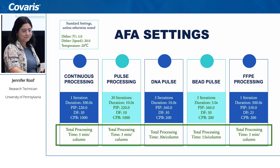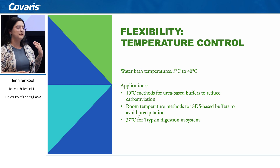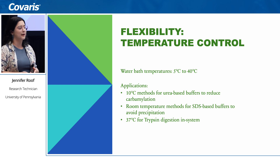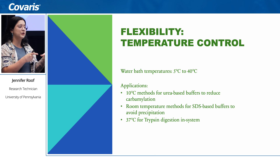In terms of flexibility, there is also temperature control to work with. When working with different buffers for different sample types, there are temperature considerations. The water bath ranges from 5°C to 40°C, so we can run some methods at 10°C — for example when using urea to reduce carbamylation — or at room temperature, and it also goes up to 37°C which some people have used for in-solution digestion.